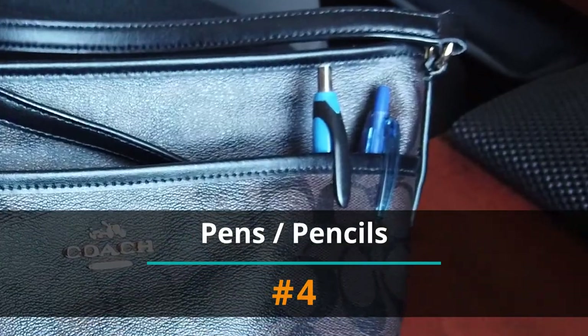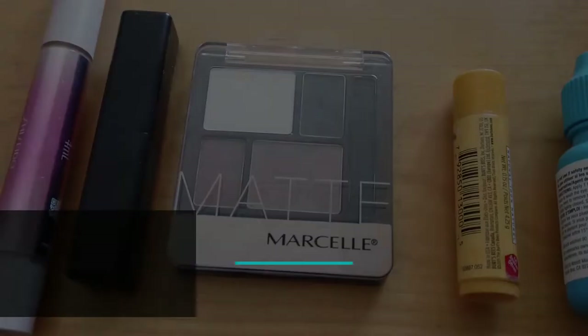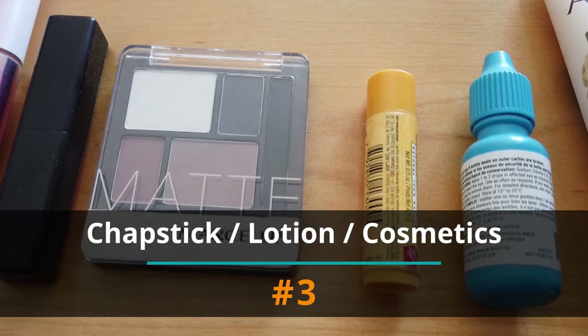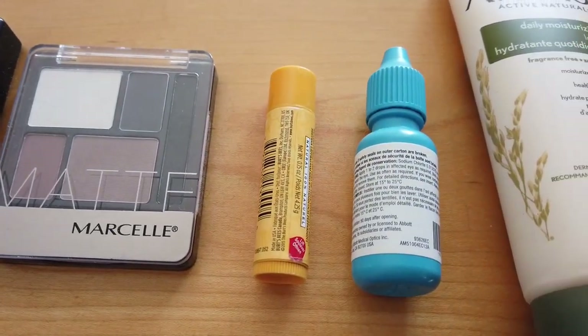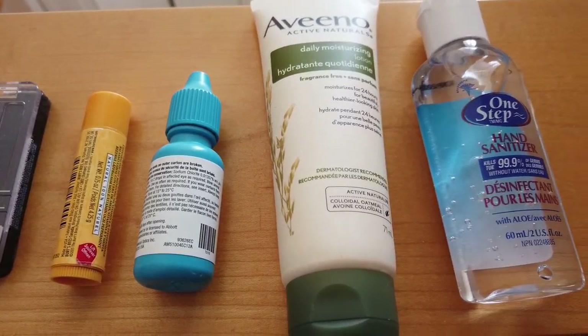Number 4: Pens and pencils. You don't always wash your hands before you use your pens. Number 3: Chapstick, lotion, sanitizers, eye drops, and cosmetics. Besides washing these, if you get sick and have used them since, it might be time to throw some of these out.